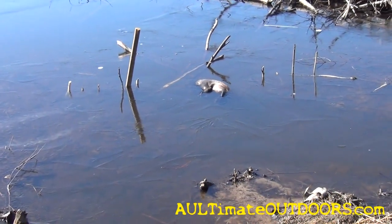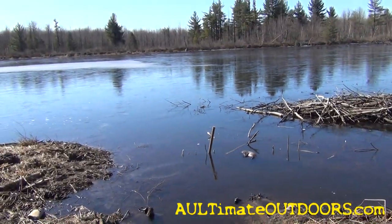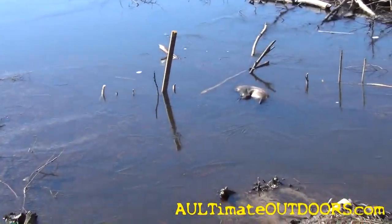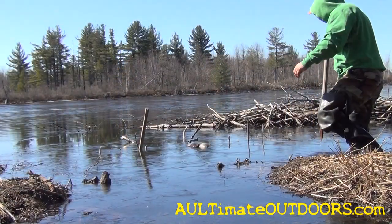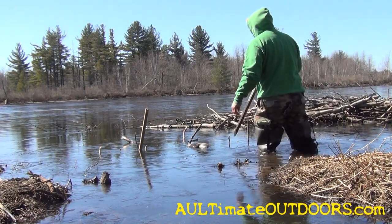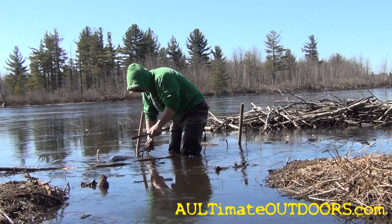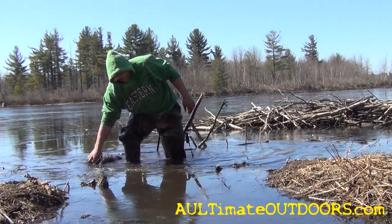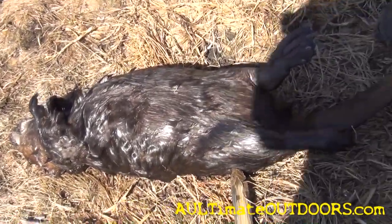Yeah, there's a beaver — doesn't look real big but it's a beaver, slowly getting them out of here. That's number four in here I think now, just got a set in that run right there, nothing fancy. I cannot set the springs on these Duke Magnum 330s without a tool — can't do it. Not a bad beaver, I'll take him.